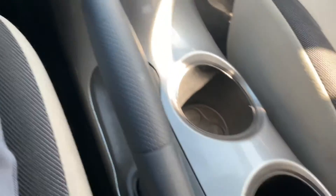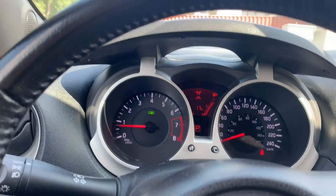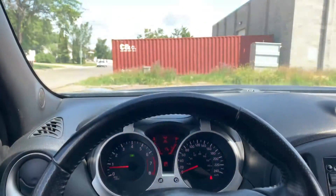You've got your auxiliary and USB connectivity, full-time all-wheel drive, and a six-speaker system. All the bells and whistles you need, really.